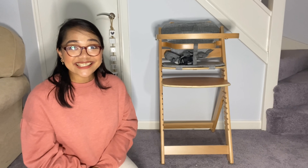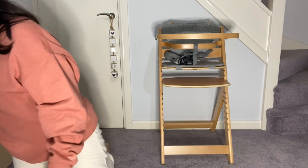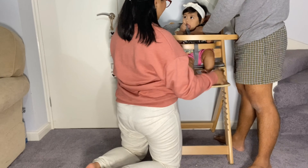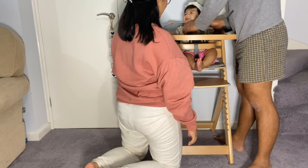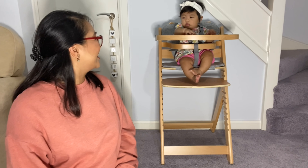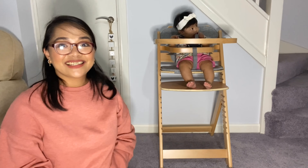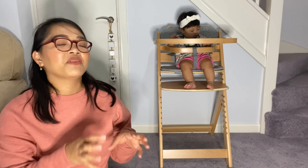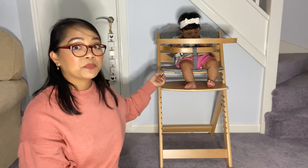And now for our little guest, let's try it! She's really excited. Here's our little model — look at her! She looks really comfortable and excited. We love it. It's just a little faff with the harness, but because we've adjusted it already, maybe tomorrow when we use it, it's going to be easier for us.